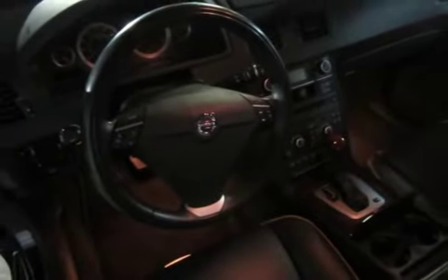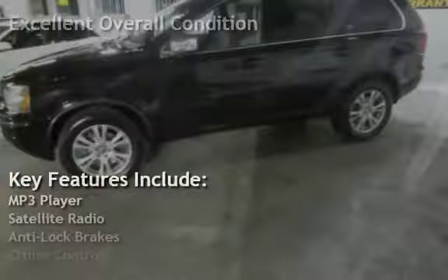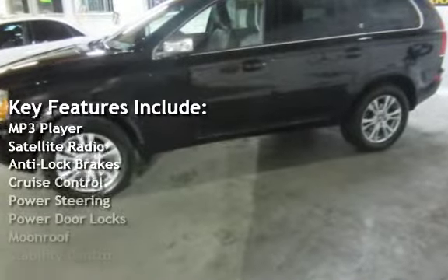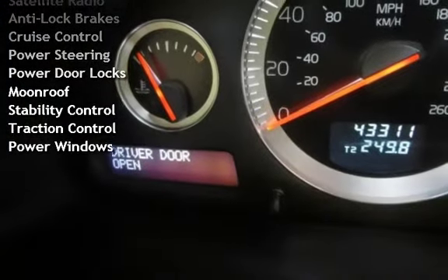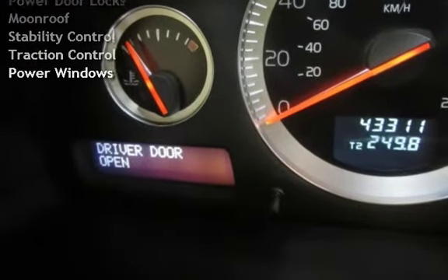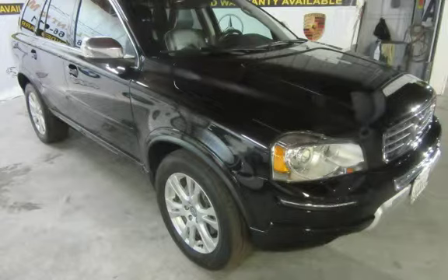This vehicle is in excellent overall condition. Key features include MP3 player, satellite radio, anti-lock brakes, cruise control, power steering, power door locks, moonroof, stability control, traction control, and power windows.